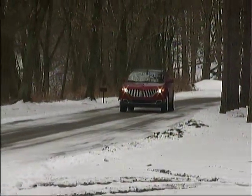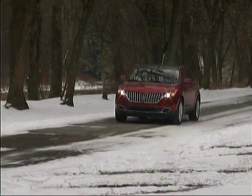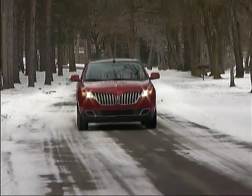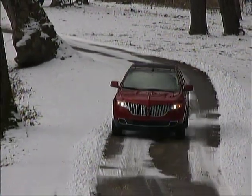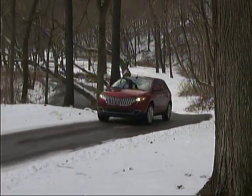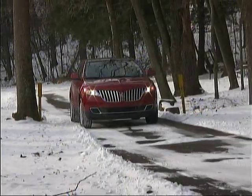The Lincoln is available with front or all-wheel drive, and uses a 3.7 liter V6 engine coupled to a 6-speed automatic transmission with a sequential manual mode. The V6 puts out 305 horsepower and 280 pound-feet of torque, and our all-wheel drive tester exhibited good performance while returning just under 21 miles per gallon in varied driving for us.